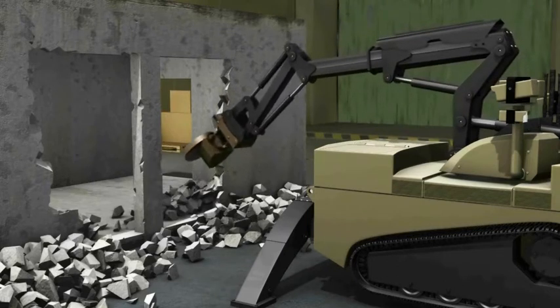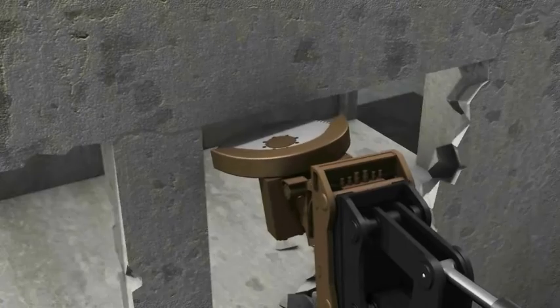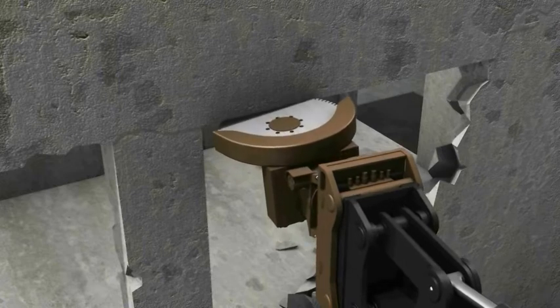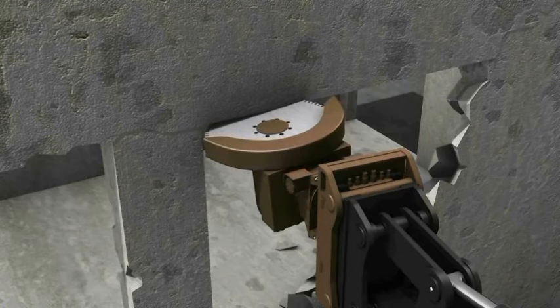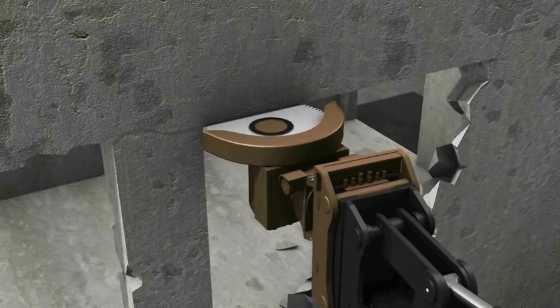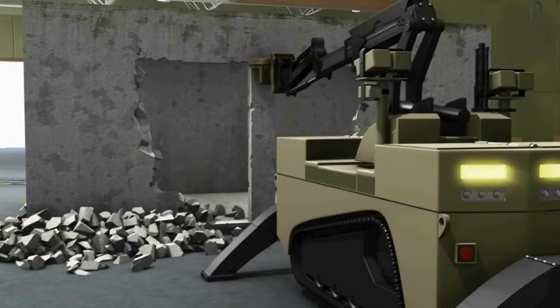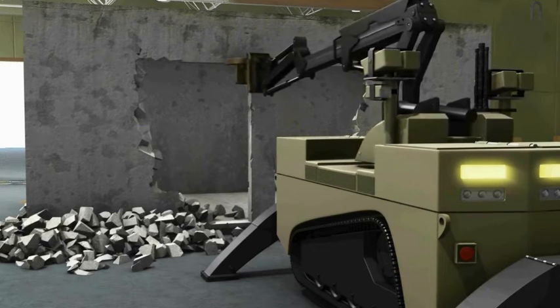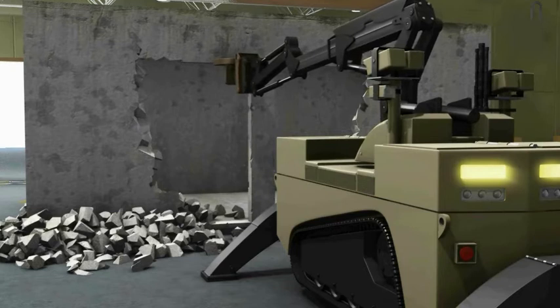The CETC is the ideal combat engineering solution for carrying out effective breaching tasks without risking the armed forces. The CETC maneuvers autonomously, penetrating the street or the house ahead of the force while sending live video feedback to the operator. Furthermore, the CETC supports the combat engineering unit's logistic operation by carrying the weight of the required equipment instead of the soldiers.